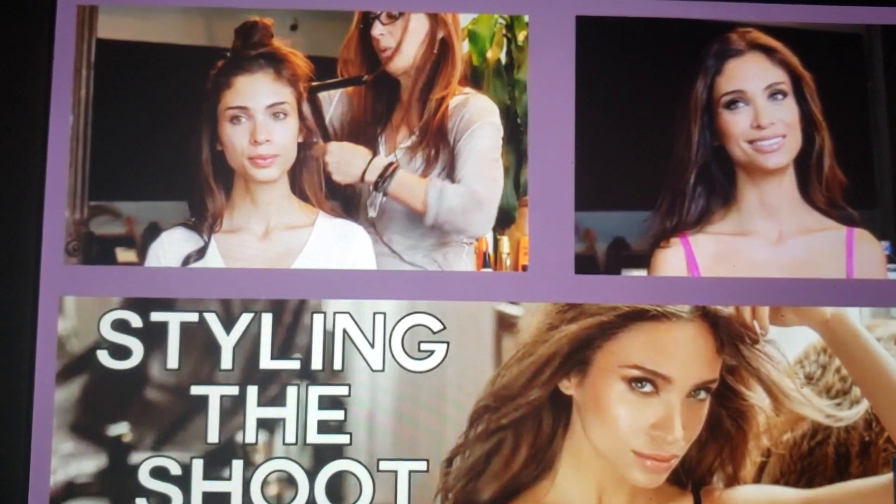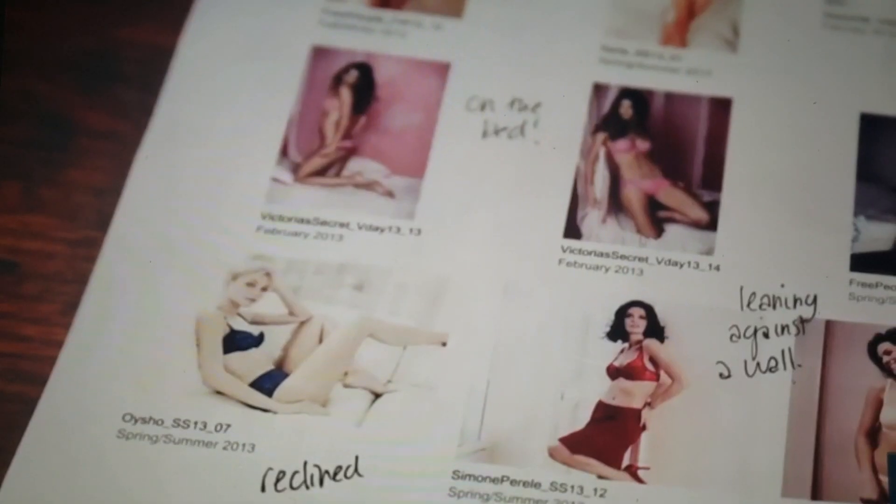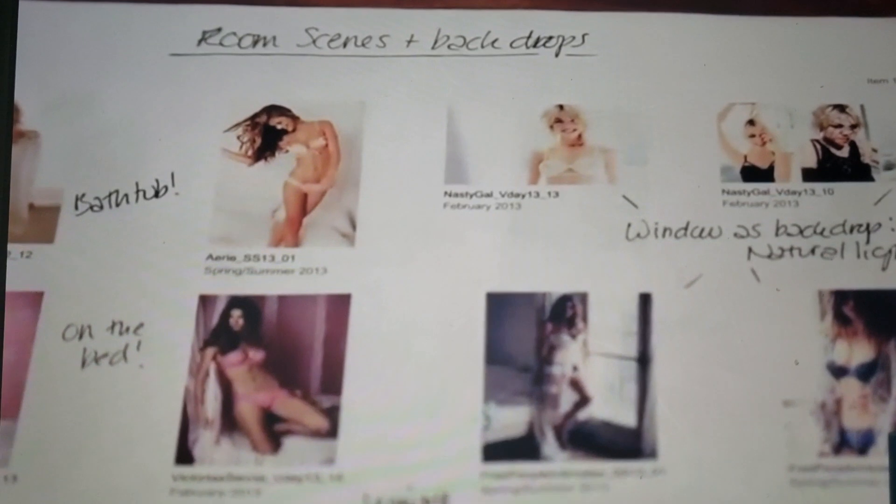First, we have a branding book. So basically everything is written — what we want in terms of words. Then we have illustrations of what we want. It's going to be images, situations, type of apartment, type of girls. And then there are some very strong technical guidance.